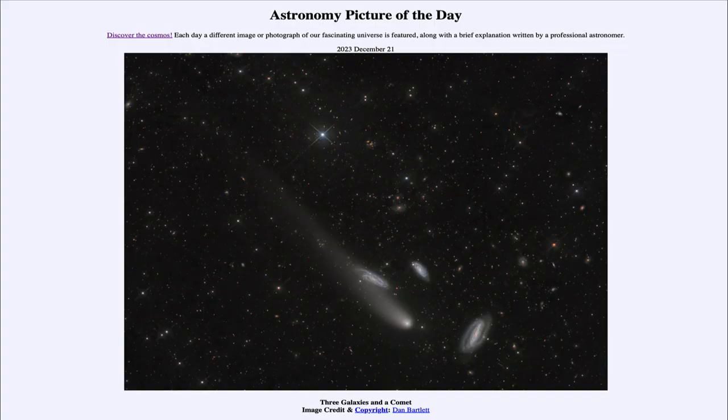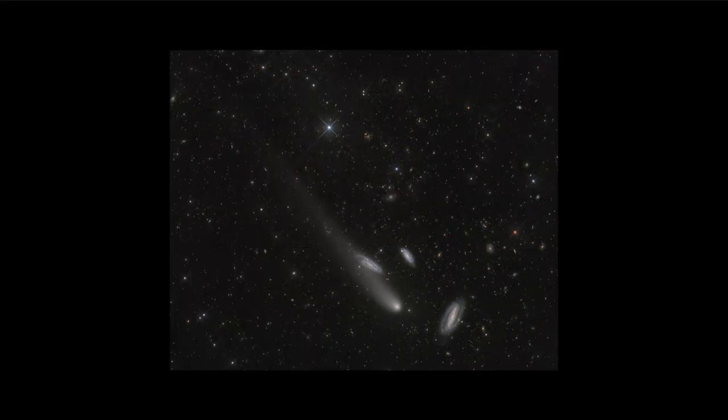Greetings and welcome to the Astronomy Picture of the Day podcast. Today's picture for December 21st of 2023 is titled Three Galaxies and a Comet. We can zoom in at the image and take a closer look. What we see is a comet stretching across the screen from the lower right side, with the tail stretching back to the upper left.